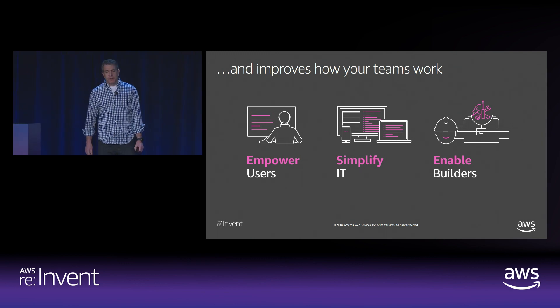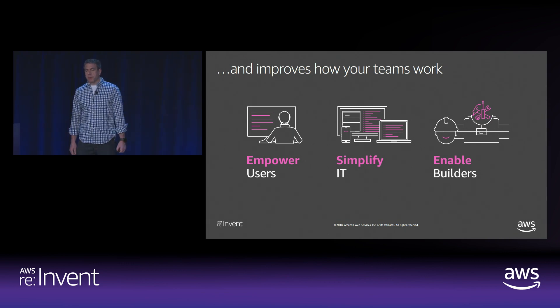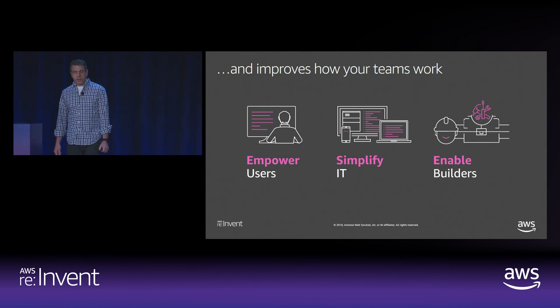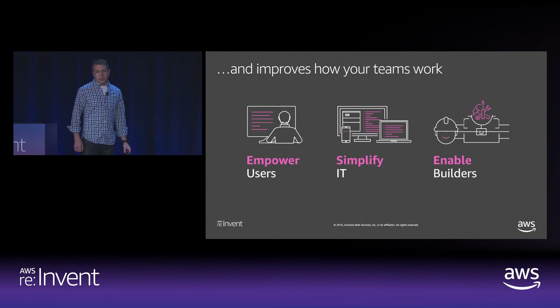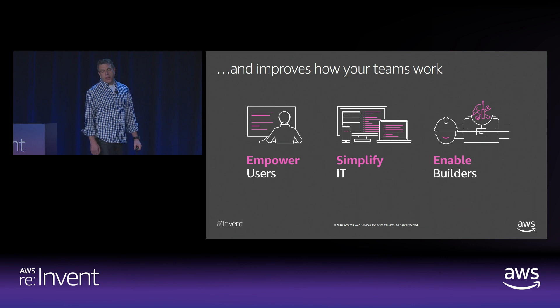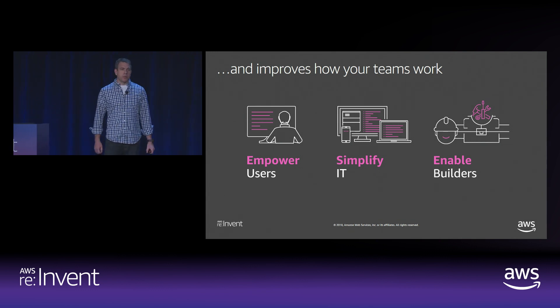At Bridgewater, users have a choice when selecting their work and computing environment, and users are choosing WorkSpaces because the performance is great and they like the flexibility. They say it's changing the way they work and they wouldn't go back. When they choose WorkSpaces, Bridgewater has automated a lot of the onboarding process. The applications users need to get their job done come pre-installed, and the end-to-end new hire procurement process completes in just a few minutes.